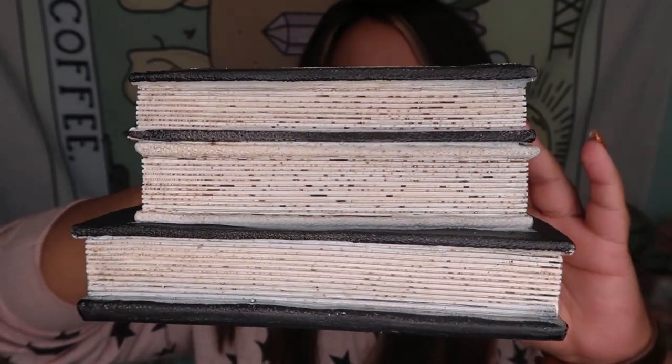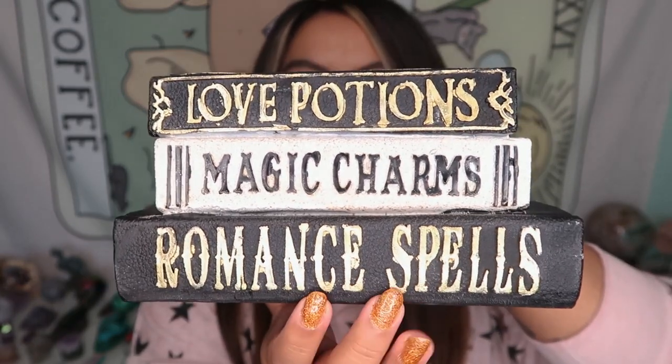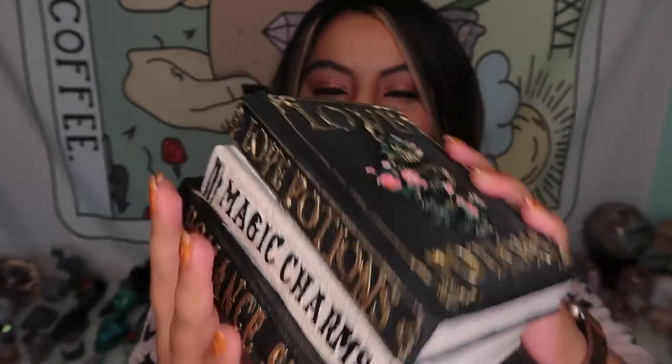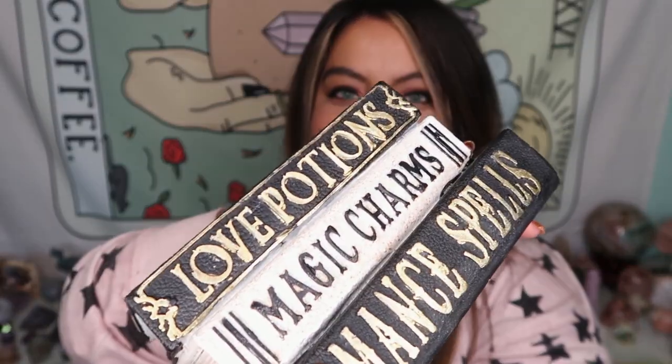This next piece was one of the first things I saw and one of the first I grabbed — it is so cool, and again one I might keep up all year round. These are a little set of books that aren't actually books; they are resin. They really do look like books though. The cover says 'love potions,' and on the side you can see the other books in the stack. They're all one piece and just look so cool with that 3D element and writing on the sides. This was just $20, so not bad at all.